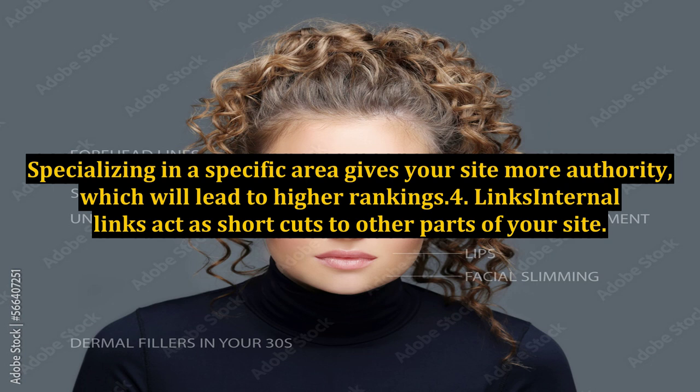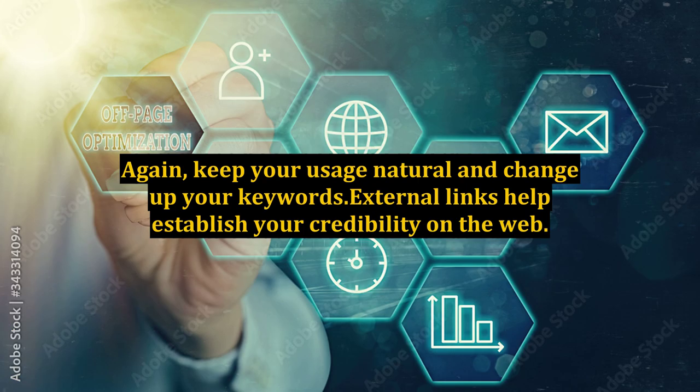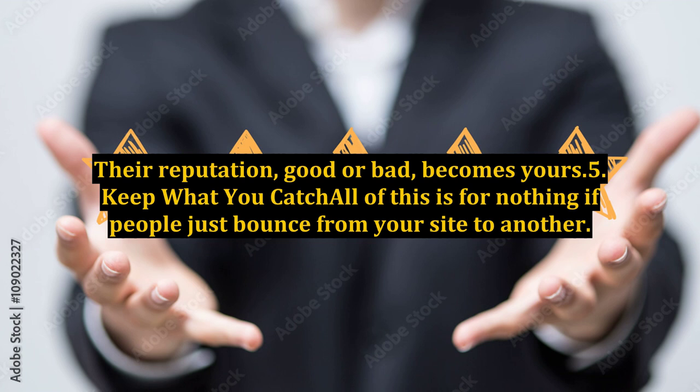4. Links. Internal links act as shortcuts to other parts of your site. If your internal links are keywords or relate semantically to keywords, it is another hook for search engines to snag on. Again, keep your usage natural and change up your keywords. External links help establish your credibility on the web. By linking your site to another, you become linked to that site in the minds of people viewing the sites. Their reputation, good or bad, becomes yours.